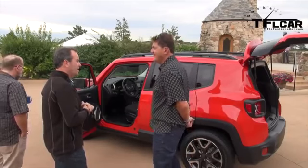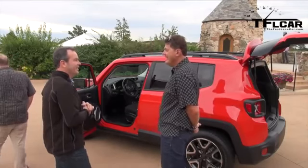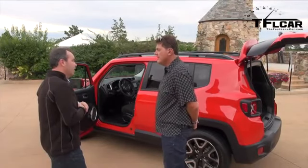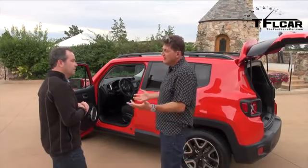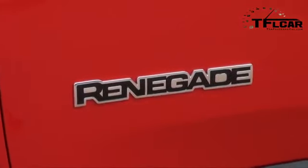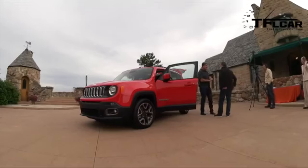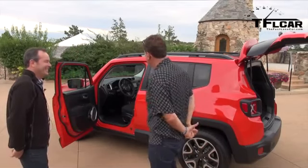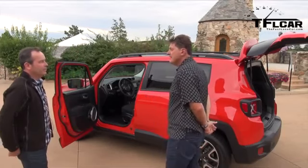When will people be able to buy these? First of 2015 — they can go to their Jeep dealership at the beginning of the year. The two things announced: fuel economy is going to start with a three, and the price is going to start with a one. I'm not the price or fuel economy guy, but they'll both be favorable numbers.